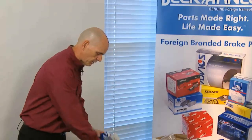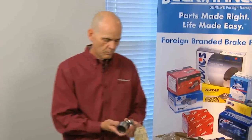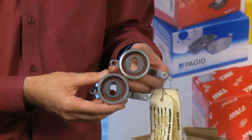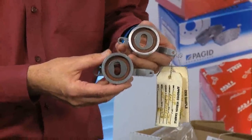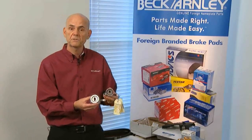So when I open up the Beck-Arnly box and pull out the bearing, we're talking about an identical match throughout. That way we are able to provide to the technician, to the shop owner, and the installer base the part that's required for that vehicle — and again, it's done at a part number at a time level, application specific.